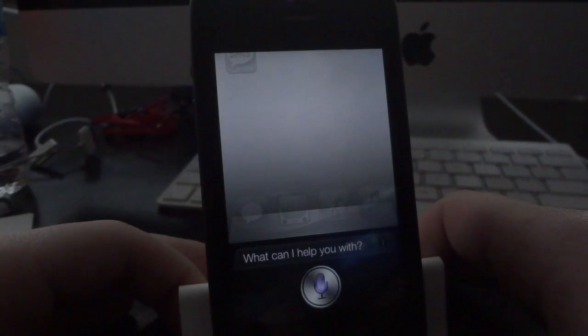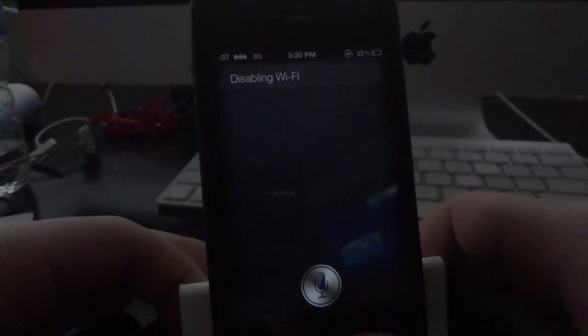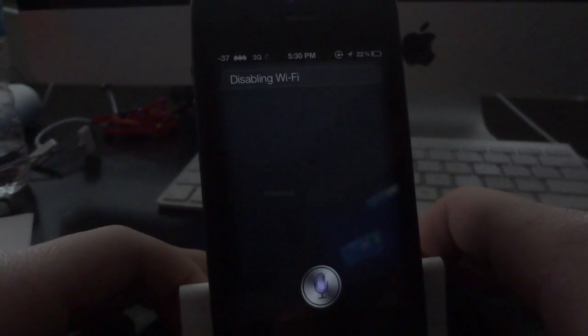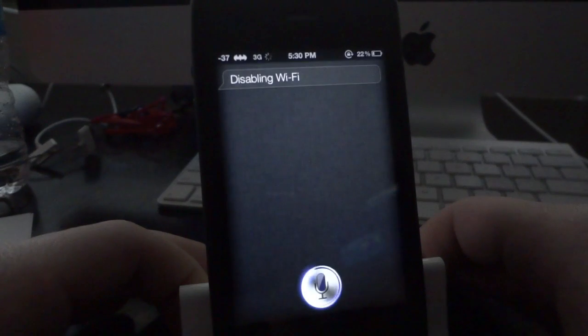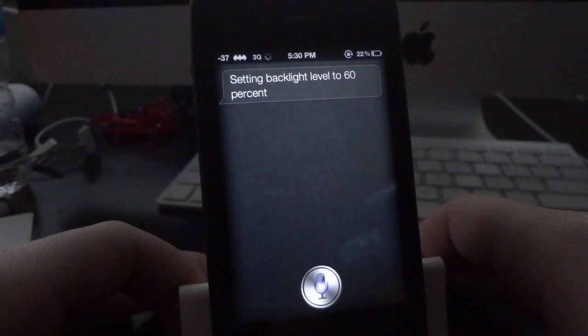Disable WiFi. [Siri responds: Disable WiFi — disabling WiFi.] Change backlight level 60%. [Siri responds: Setting backlight level to 60%.] Launch YouTube.